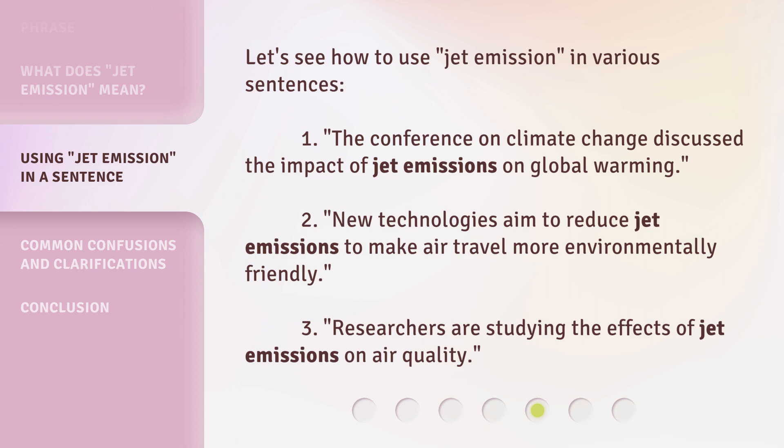Let's see how to use jet emission in various sentences. One: the conference on climate change discussed the impact of jet emissions on global warming. Two: new technologies aim to reduce jet emissions to make air travel more environmentally friendly. Three: researchers are studying the effects of jet emissions on air quality.